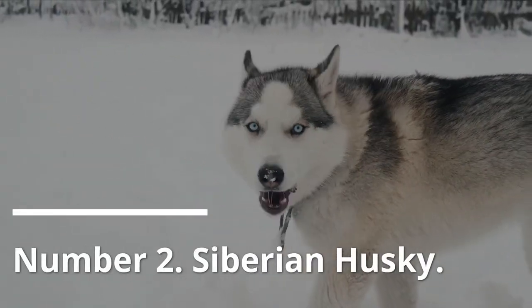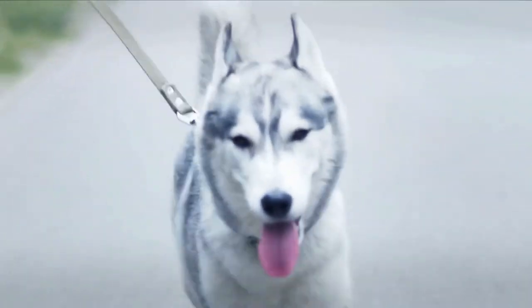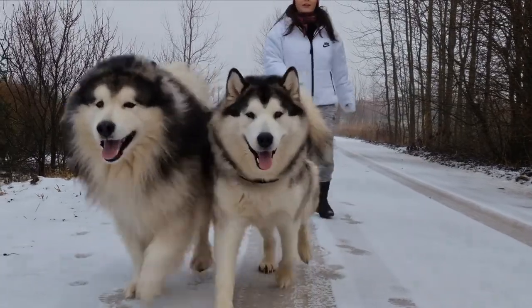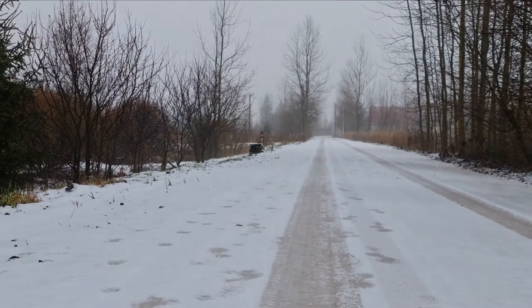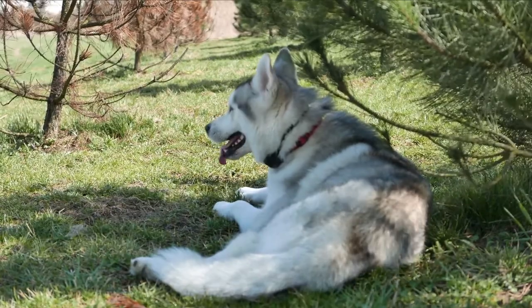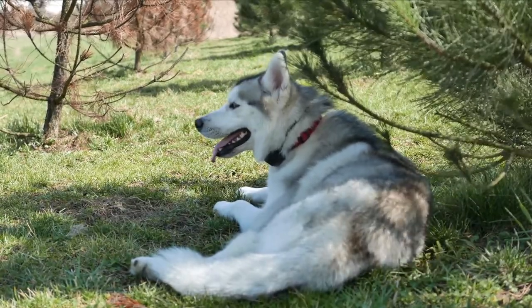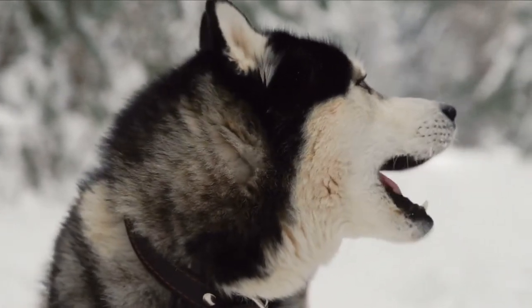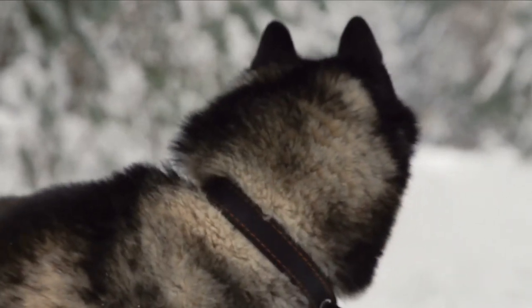Number 2: Siberian Husky. The Siberian Husky is a beautiful dog that looks like a wolf and is noted for its friendliness and devotion. They have a thick coat that is available in a variety of colors. In fact, the Siberian Husky's coat is thicker than that of most other breeds. Huskies have a wide range of facial markings. Aside from the thick, colorful coat, the almond-shaped multicolored eyes give the Siberian Husky a distinct appearance.